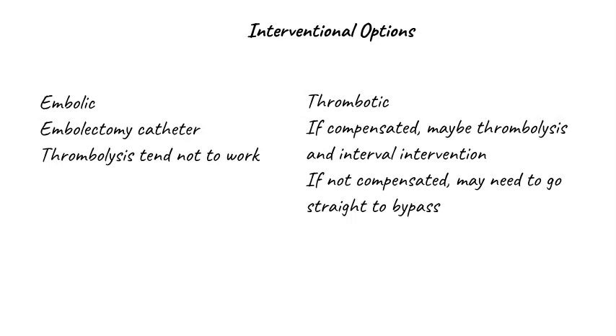Thrombolysis might work if you're dealing with a thrombotic event — for example, a stenosis thrombosed in situ or a thrombosed bypass graft — but it depends on whether the patient's leg is sufficiently compensated to survive long enough for the thrombolysis to do its work. The patient will generally need a subsequent interval intervention to either revise the bypass graft or angioplasty an underlying stenosis. If the patient does not have a compensated leg, you probably don't have time for thrombolysis and may need to go straight to a surgical bypass.